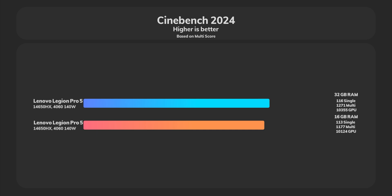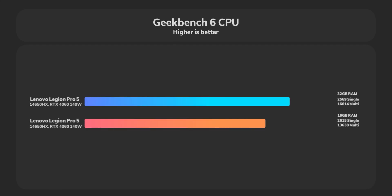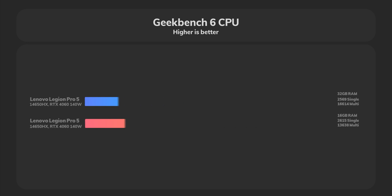In Geekbench 6, we got more than 25 percent improvement, which is interesting because Geekbench is quite accurate. There was more than a 3,000-point difference between the two scores, which is a notable result.